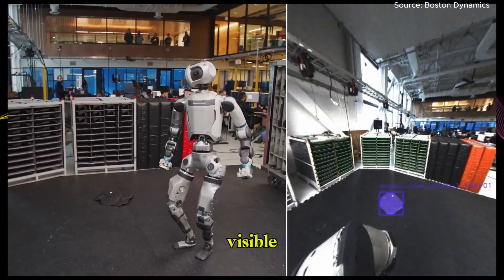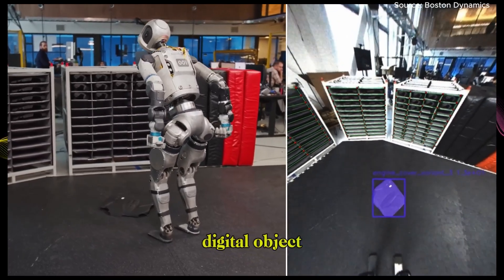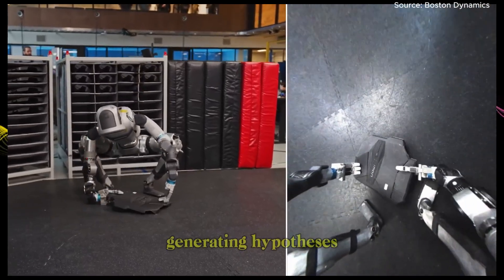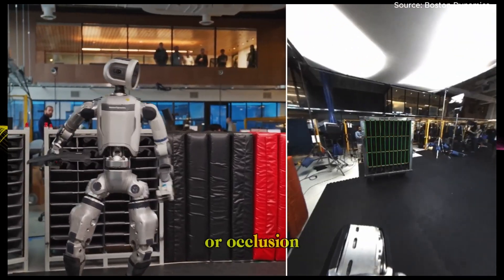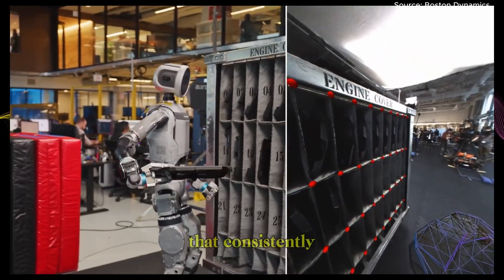When the object is visible, SuperTracker runs an AI model trained on thousands of digital object simulations. It can even work with new objects using just a 3D CAD file, generating hypotheses and locking on to the most accurate one. In tough conditions like poor lighting or occlusion, it compares multiple possible positions and chooses the one that consistently fits.